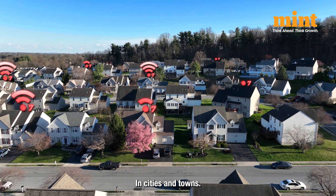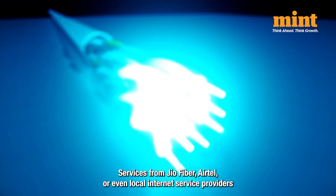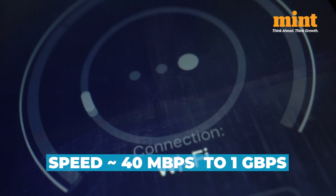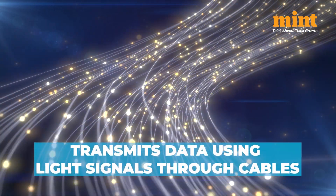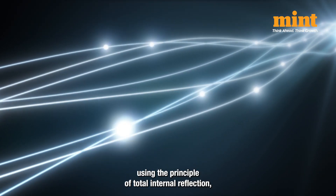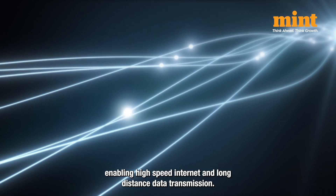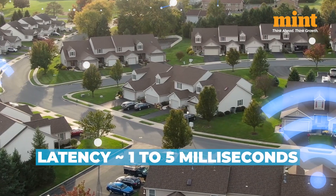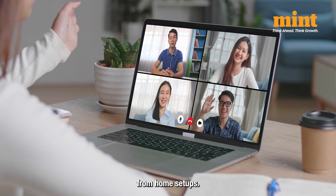In cities and towns, fiber broadband reigns supreme. Services from Jio Fiber, Airtel, or even local internet service providers offer blazing speeds from 40 Mbps to over 1 Gbps at affordable prices, starting as low as Rs. 400 per month. Fiber optic technology transmits data using light signals through cables, using the principle of total internal reflection where light bounces off the core walls and stays within the fiber, enabling high-speed internet and long-distance data transmission. This ensures ultra-low latency of just 1 to 5 milliseconds — perfect for streaming, gaming, and work-from-home setups.